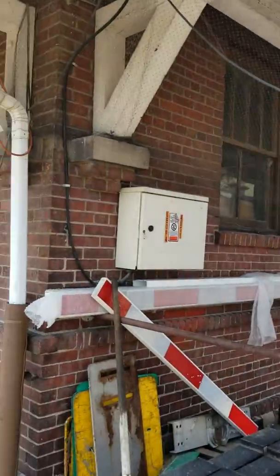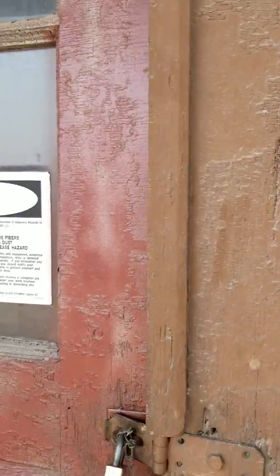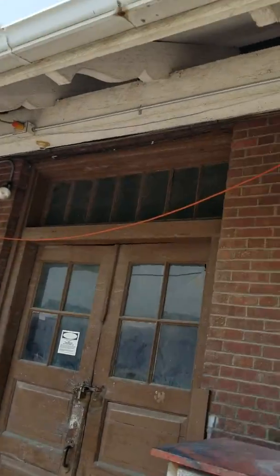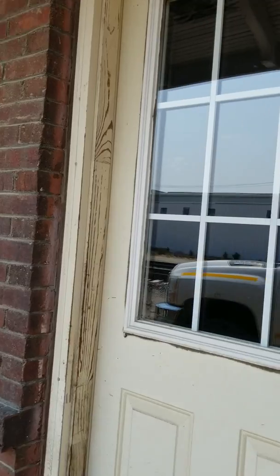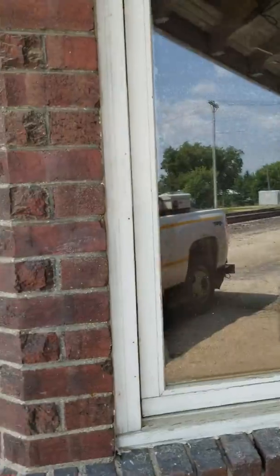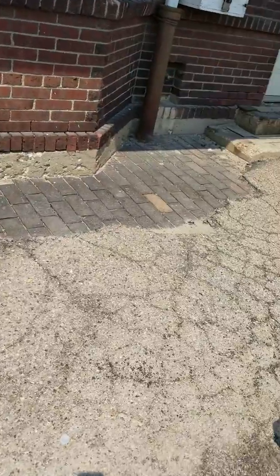There's the old Rochelle sign. Let's see if we can look in any of these windows here — looks like mainly just a storage shop now. Got the old bay window right there. Looks like a converted office space inside, got some UP trucks out here and the old bay window.